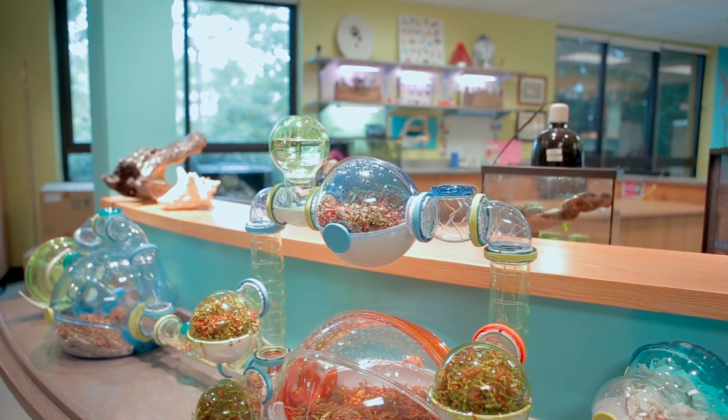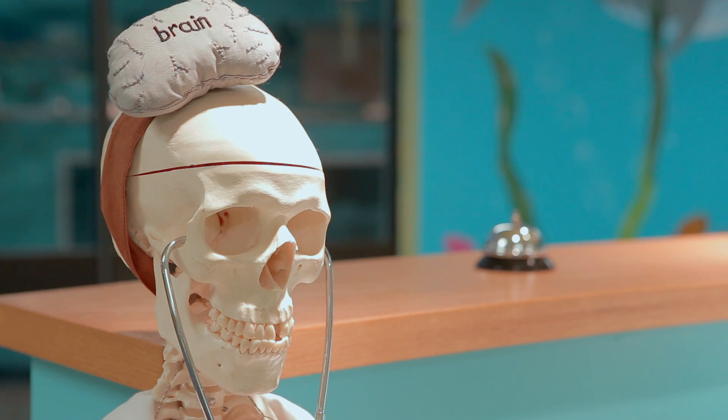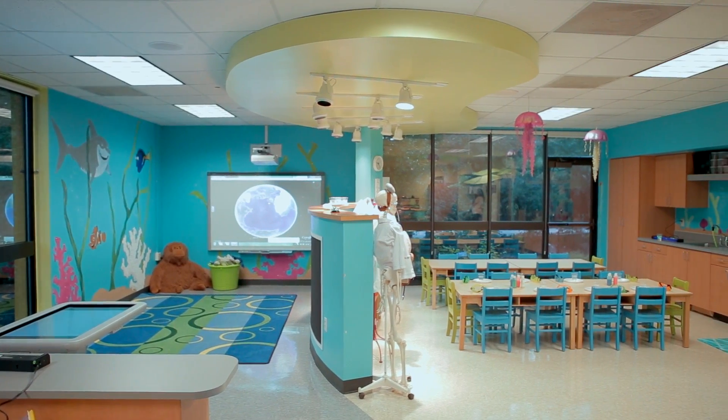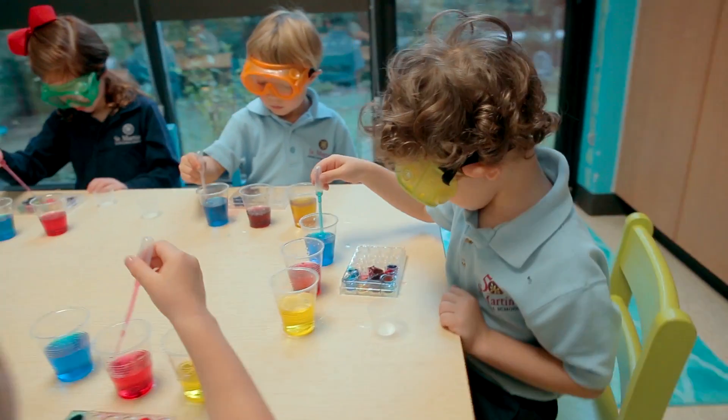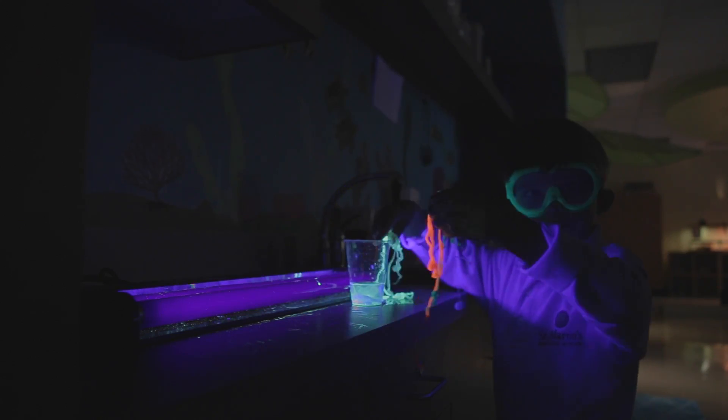The design of the lab enables us to have many different live animals and science centers. This enables every type of learner to discover on their own. And when they make their own discovery, it sparks a memory that lasts a lifetime.